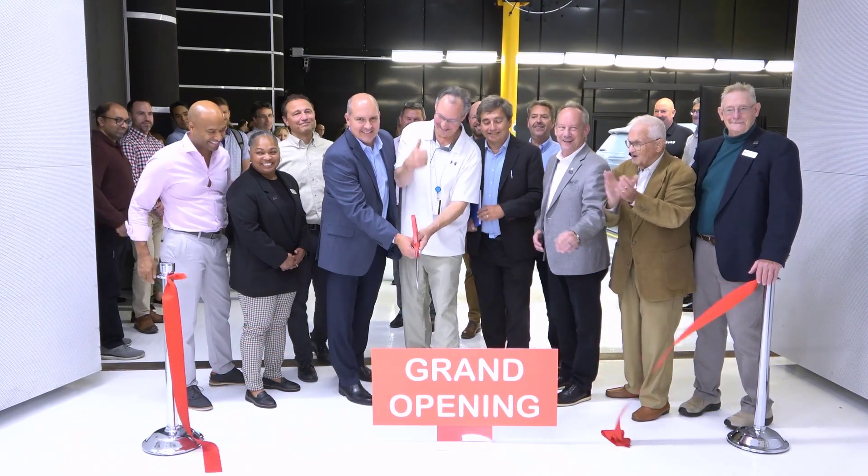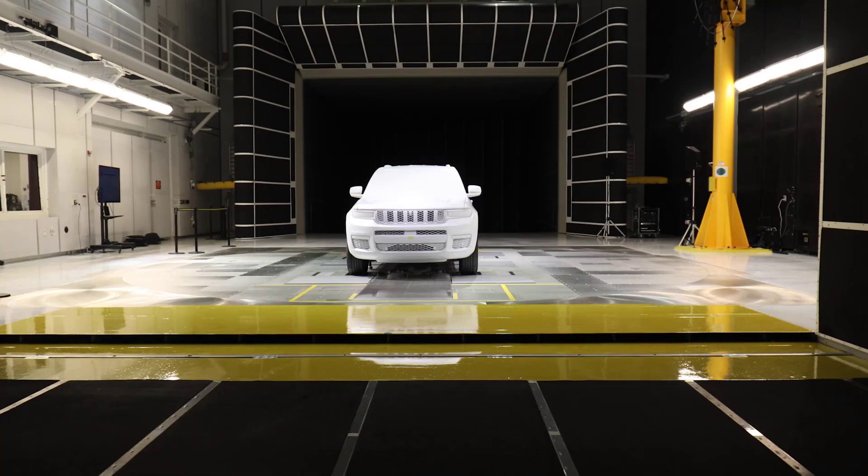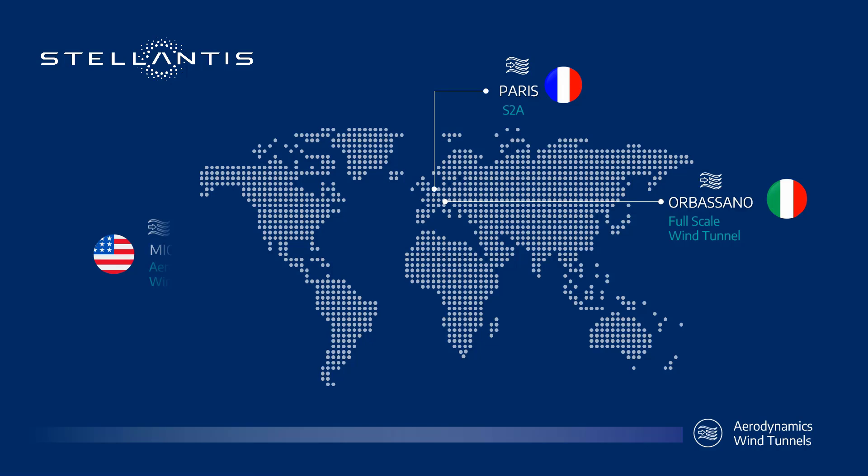Hello everyone, we are at Auburn Hills at a newly upgraded wind tunnel in our CTC facility. This is one of the most advanced facilities in the world — there are only 36 in the world and Stellantis has three of them. There are a number of reasons why we need a wind tunnel at Stellantis.